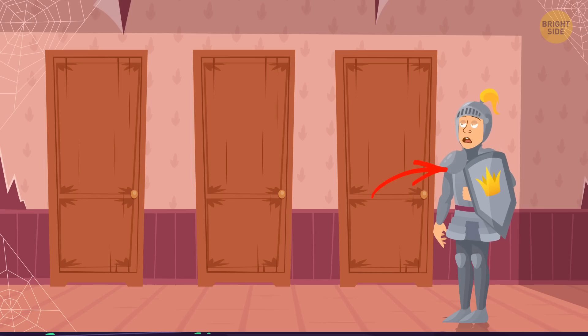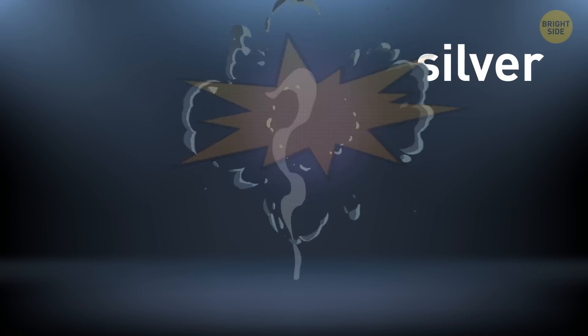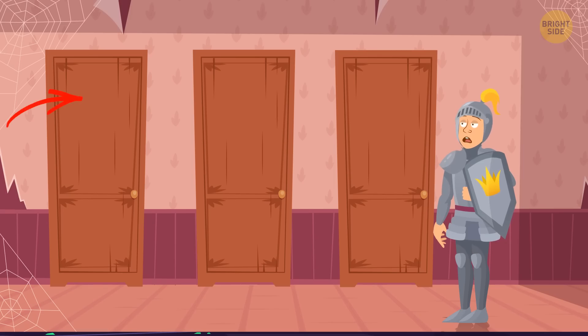Luckily for him, he is dressed as a knight in silver armor. Vampires are afraid of silver, so the first way is totally safe for Colton.